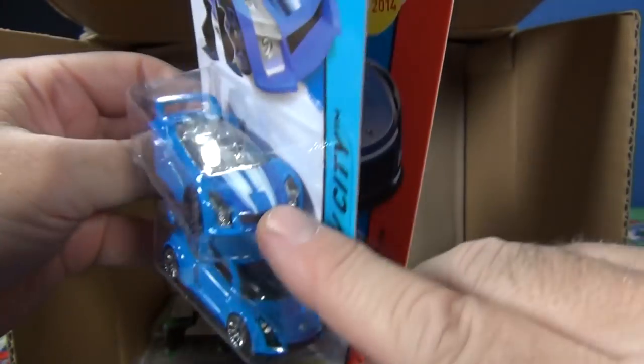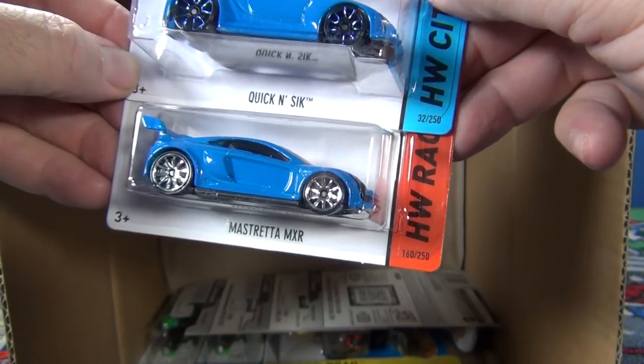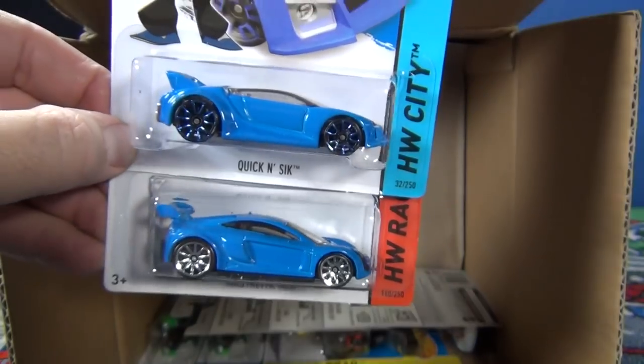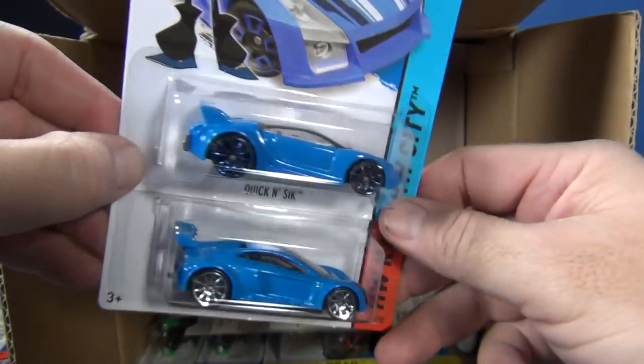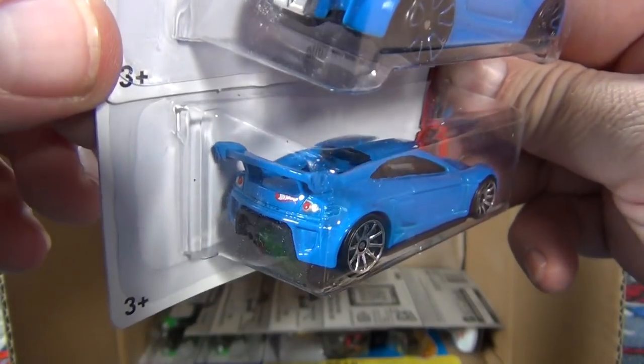Similar — it doesn't have the roof, kind of similar. Quick and Sick has plastic headlights and the new Mastretta MXR just has painted headlights. Similar color — almost the same color actually when you see it in person. Check out the tail lights on the new model.